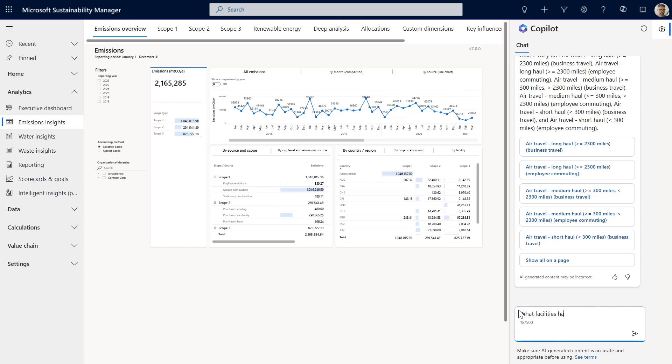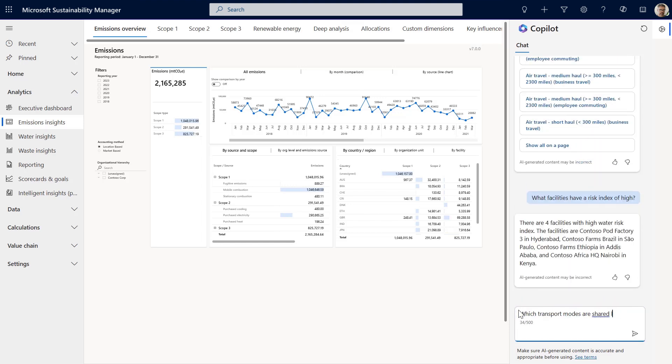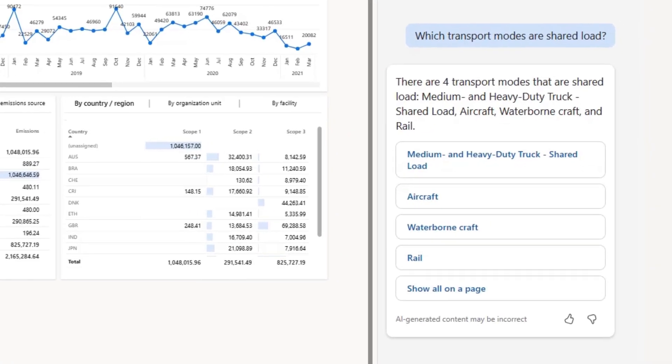For example, what facilities have a water risk index of high? And, which transport modes am I using? With the answers he needs, Evan is able to work through reporting tasks with Copilot's assistance.